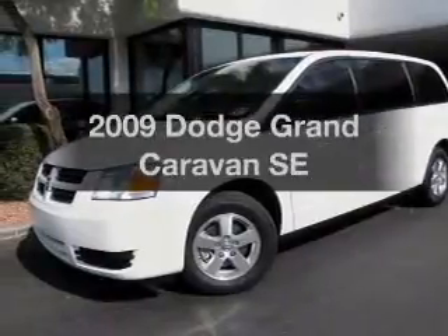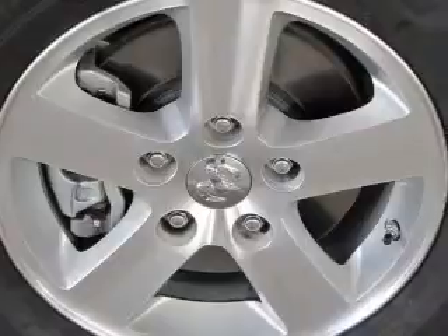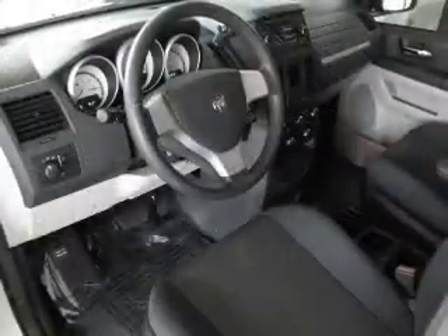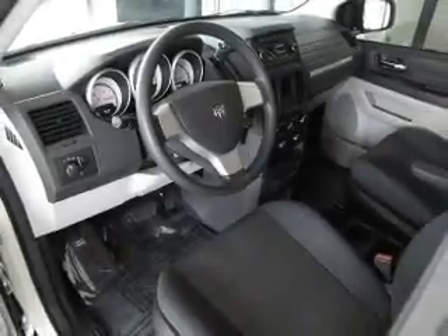Imagine yourself in this 2009 Dodge Grand Caravan. Everything you need under one roof with this great vehicle. With a reliable six-cylinder engine connected to a smooth shifting automatic transmission, you will appreciate the safety feature of anti-lock brakes.